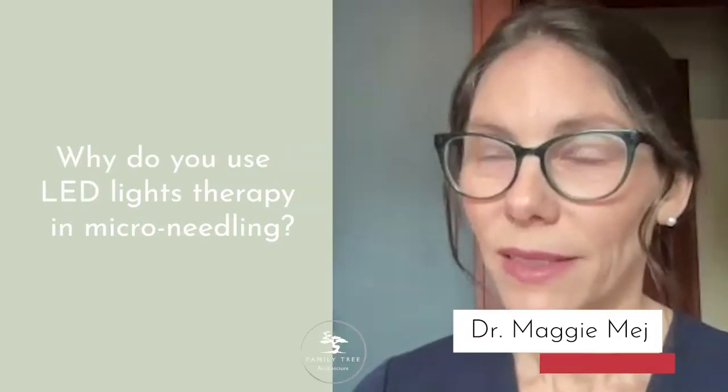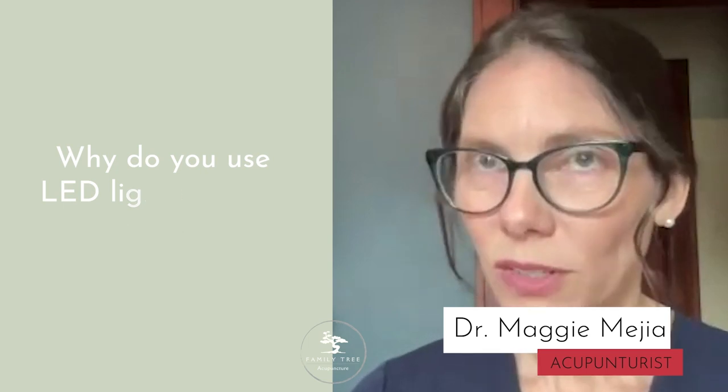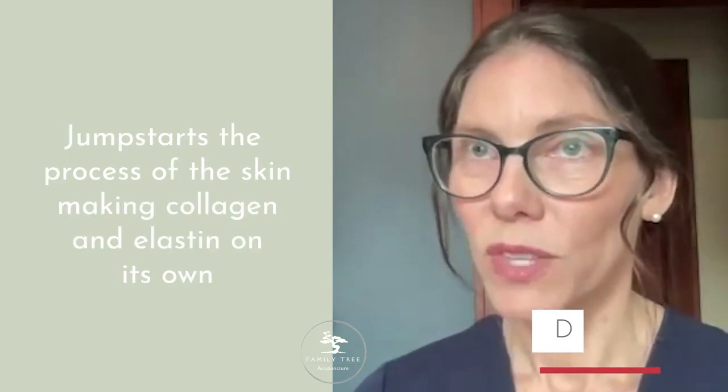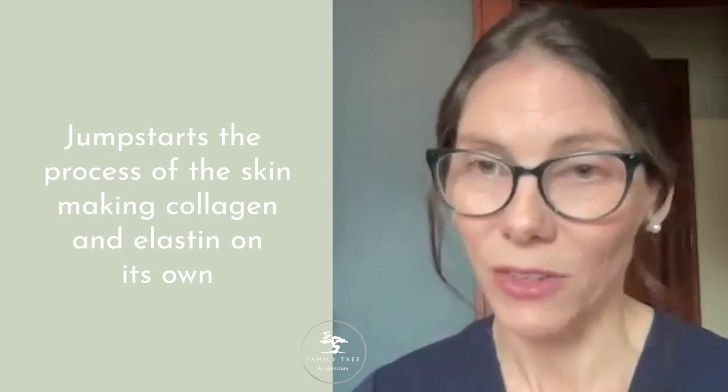We use light therapy in microneedling because it jumpstarts the process of the skin making collagen and elastin on its own, which is a natural process.